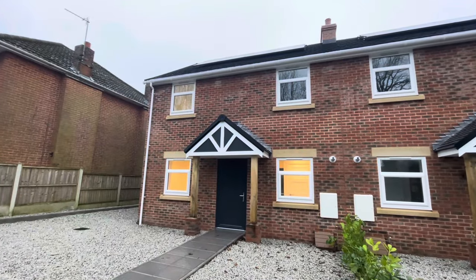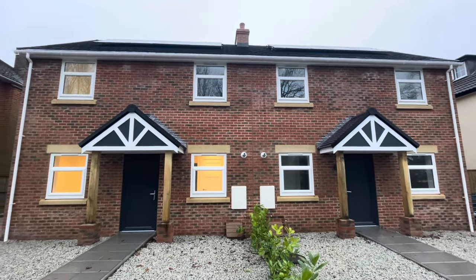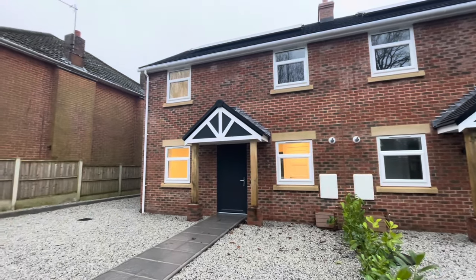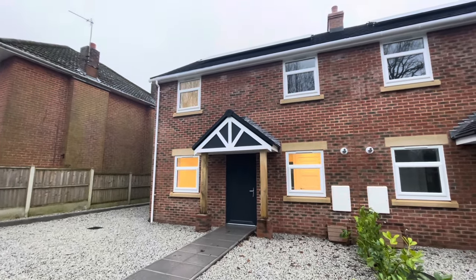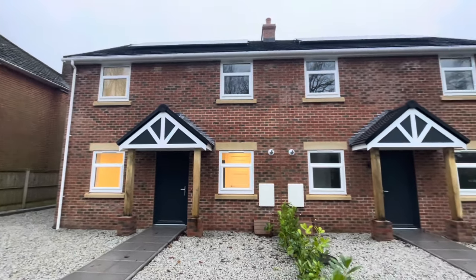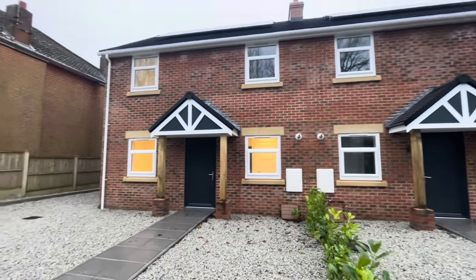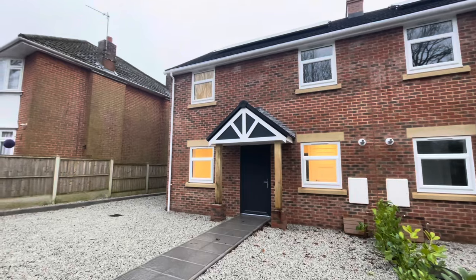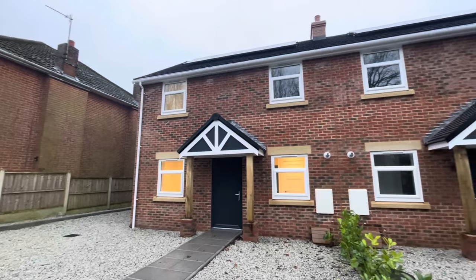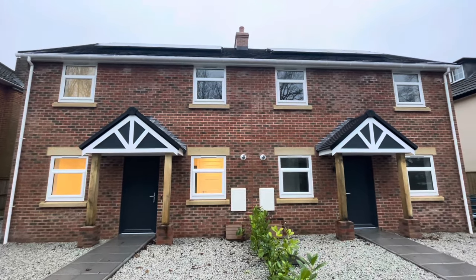In summary, we have a pair of brand new three-bedroom semi-detached family homes which have just been completed and are about to be released to the market. Deceptively spacious accommodation set over two floors, with absolutely fantastic rear gardens — very rarely available with a brand new home. For further information please contact the selling agents Urban and Country Homes on 01202 971829. As always, thanks for tuning in — don't forget to like and subscribe.